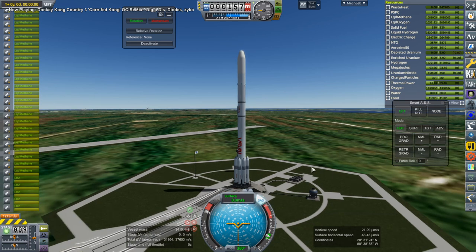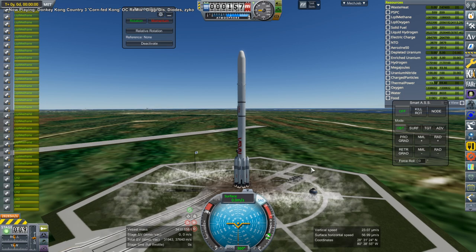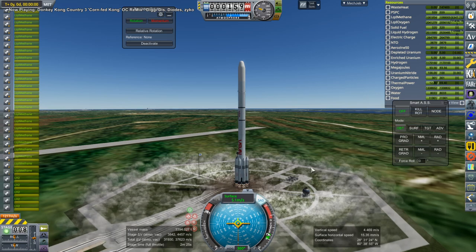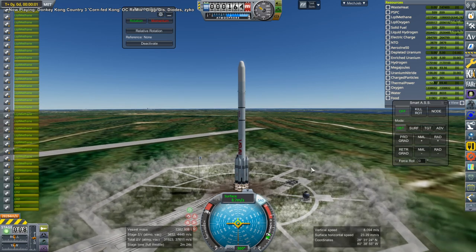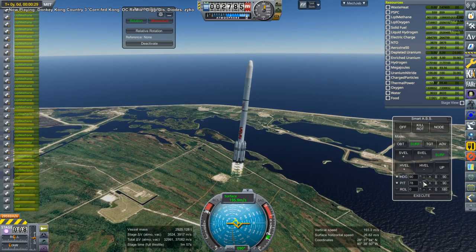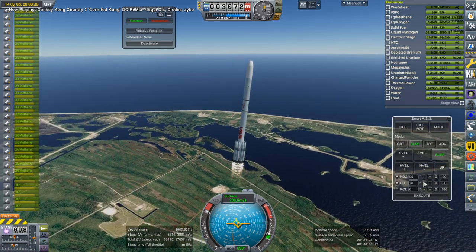Hello everyone and welcome back to Solar System Tourism in Kerbal Space Program 1.8.1. In this video we begin with testing the Attila Thruster, which we ended with in the previous video. The Attila Thruster is meant to save us from the enormous ion engine burns, because it has the efficiency of an ion engine but it has more thrust.